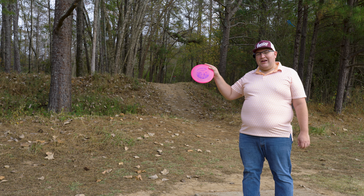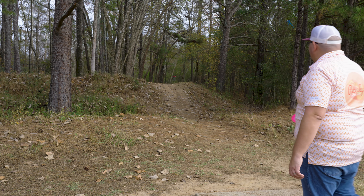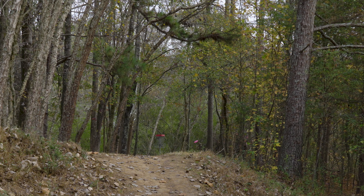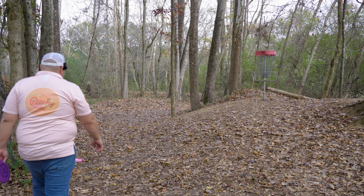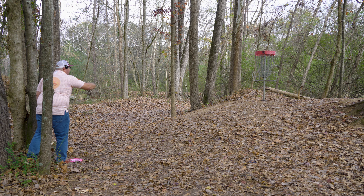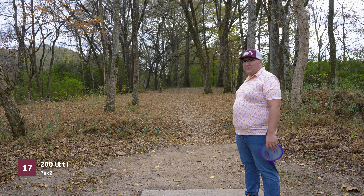Hole 16, 210 feet, par three. Basket is off to the right now — little narrow tunnel shot here. I'm going to go with the Tursas this time. We're going to throw it flat, maybe a little bit of hyzer to a little flip up. Hopefully it doesn't turn over too much to the right. If it misses that big tree there it'll be good. We're short but we'll have a putt. I definitely thought this was going to end up shorter than it was even — this is actually a pretty makeable putt here.